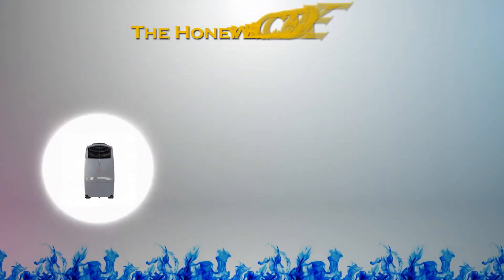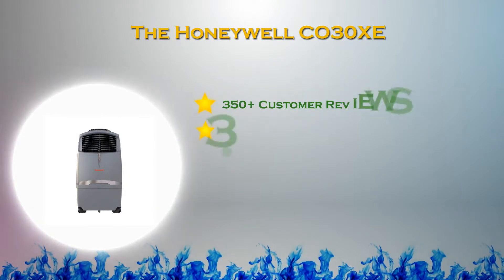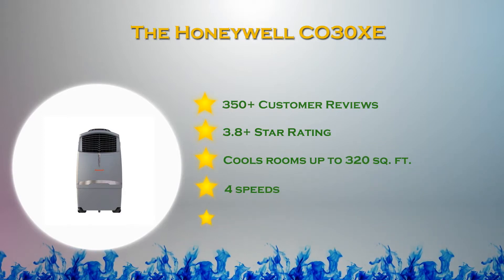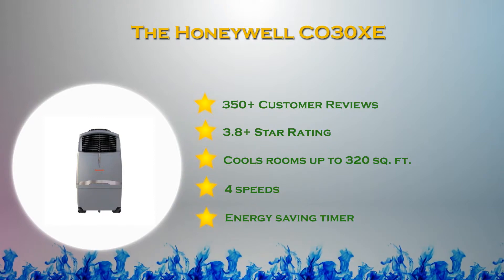At number three in our list, the Honeywell CO30Z. Cool your home, outdoor living space, or workplace in the most natural way with the Honeywell portable swamp cooler. Compared to air conditioners, evaporative coolers are better in terms of effectiveness and energy saving.